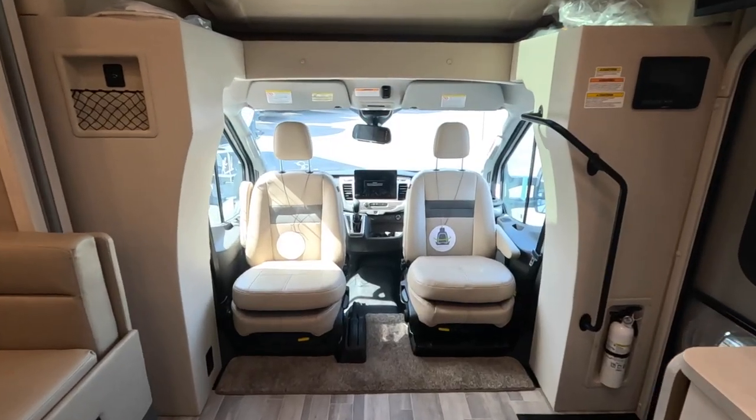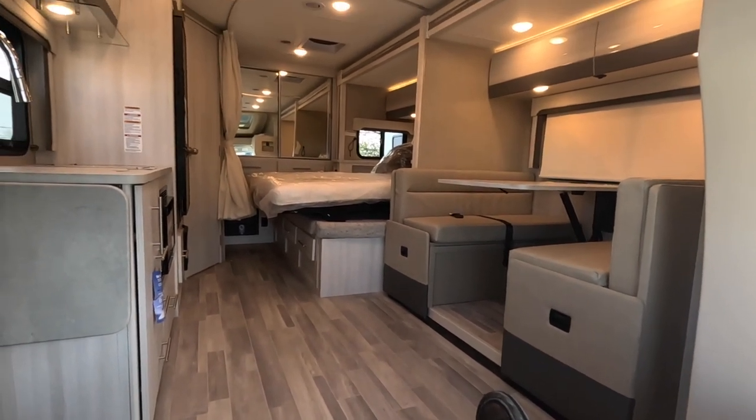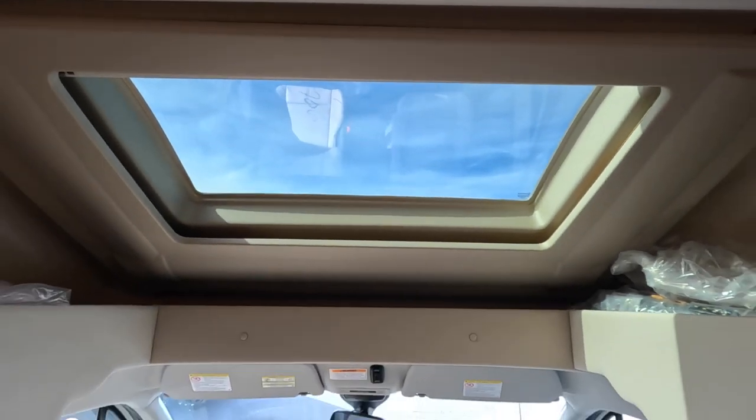Three additional features to highlight: First, there is solar already installed on the roof — a 100-watt panel that trickle charges a single Group 31 lead-acid battery. Second, this model comes equipped with 12-volt tank heating pads that warm your tanks and prevent freezing in cold temperatures, though this is not a true four-seasons coach. Third, on the roof is a WineGuard 2.0 antenna, giving you the ability to install a SIM card for built-in Wi-Fi while traveling — available through AT&T on a pay-as-you-go basis.